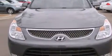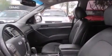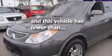Also included are a pass-through rear seat, full-power accessories, a rear window defroster, and this vehicle has less than 54,000 miles.